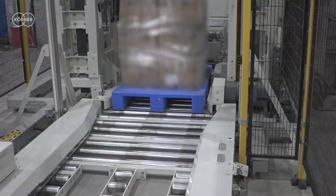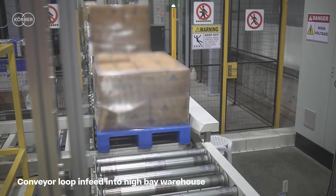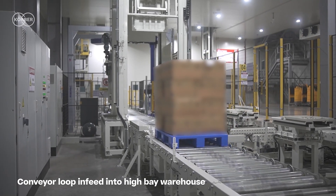The conveying system switches between inbound and outbound mode automatically, without any human intervention, providing a high level of flexibility to our operations.